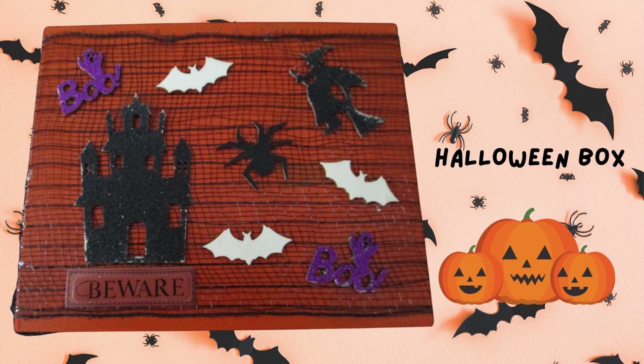With Halloween around the corner, I had to alter one of the cigar boxes. I had the help of my sisters and my aunt in designing this box, so I hope you like it.